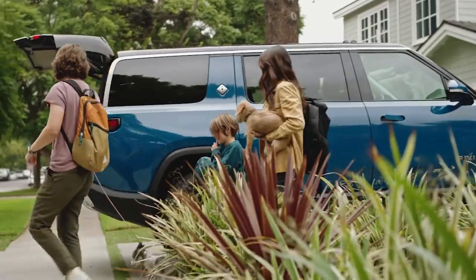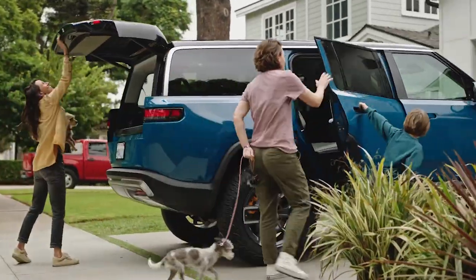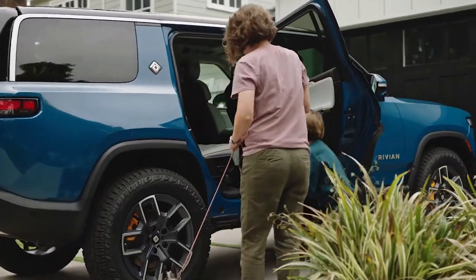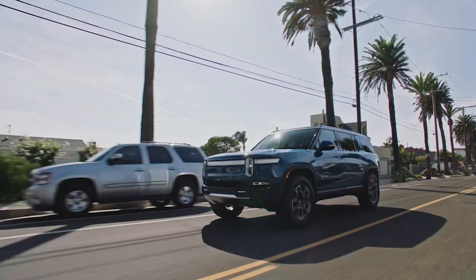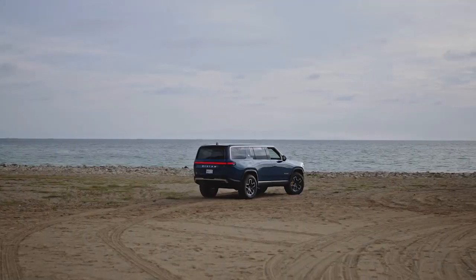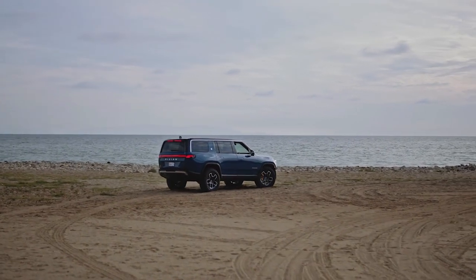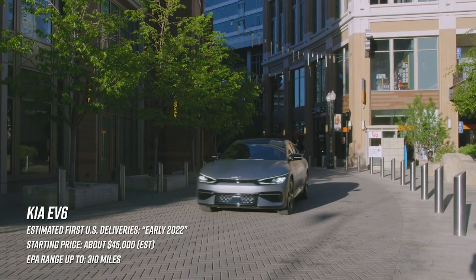Pricing for this thing is going to start around $70k. This is one of the most anticipated SUVs in a long time, and it's already a winner. Let's just see how quickly Rivian can ramp up production, because it's probably going to be really hard to get your hands on one of these unless you're way up there on the waiting list.